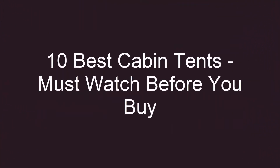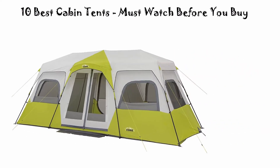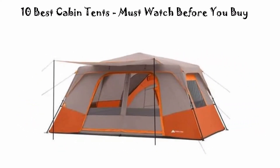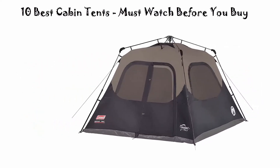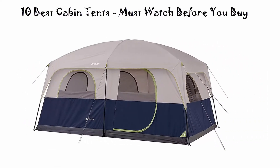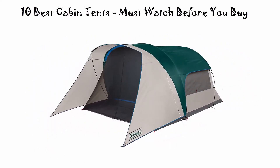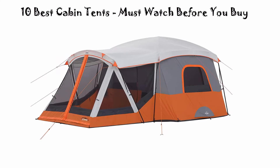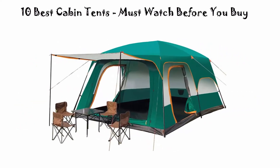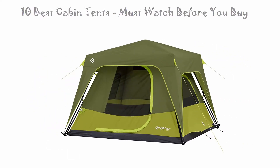10 Best Cabin Tents — Must Watch Before You Buy. We are going to check out the top 10 best cabin tents right now. This list is based on personal opinion, and I try to rank them based on their price, quality, durability, and more. If you want to see their price and find out more information about these cabin tents, you can check out the link down in the description and comment section below. Okay, so let's get started.